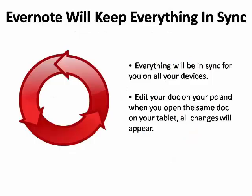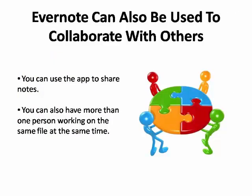Evernote will keep everything in sync for you on all of your devices. So if you edit a document on your home computer, the next time you access it on your tablet, the changes will appear. Evernote also makes it easy to collaborate with others — you can share notes or even have more than one person working on the same file at the same time.